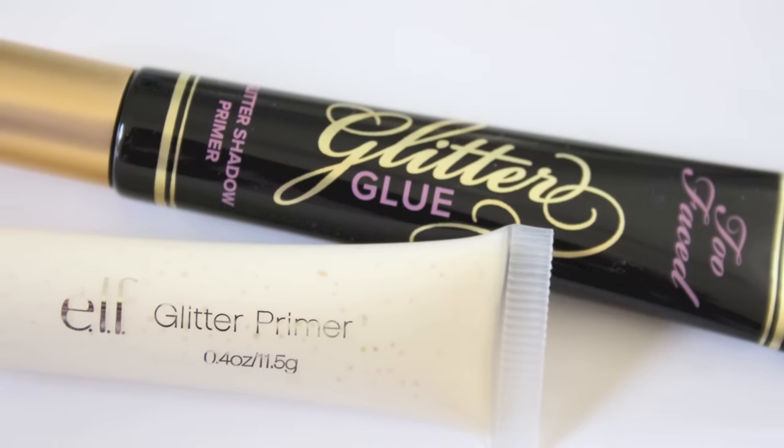Eyeshadow primer is really important, especially for glittery or pigmented eyes. The Too Faced Glitter Glue is amazing but costs $20. I found two drugstore dupes: the e.l.f. glitter primer at $2 — a longtime holy grail for me, $18 cheaper than Too Faced — and a newer one from NYX at $6, which is $14 cheaper. The NYX one works just like the Too Faced Glitter Glue for a lot less money, so I had to share both of these with you guys.